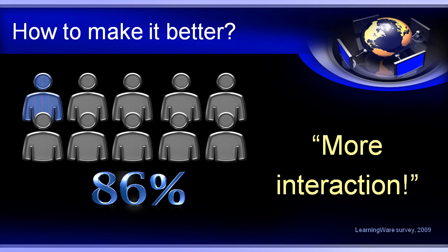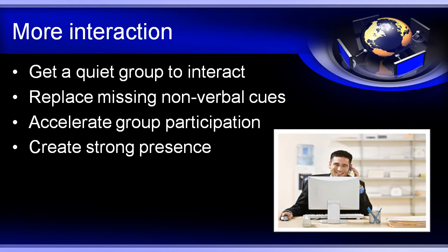So, how do you make that presentation better? The number one way is more interaction. 86% of your remote audience do not want a death by PowerPoint webinar. What kind of interaction do they want? Your audience wants more than a poll at the beginning or a token poll at the end. No, they want fast relevant interaction throughout your entire presentation.